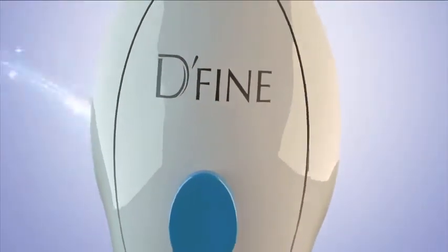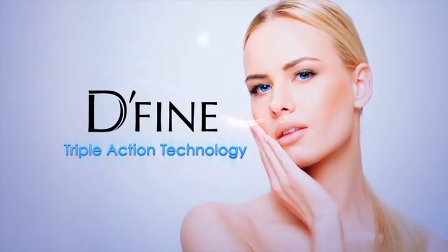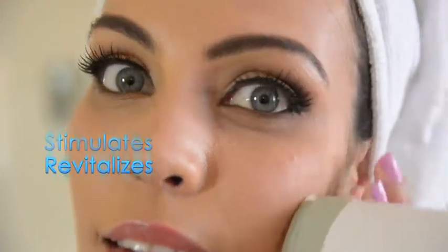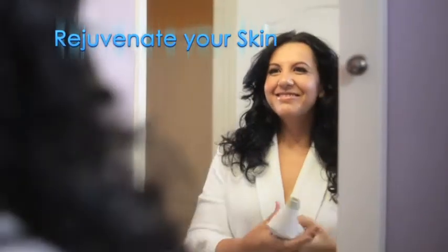Discover Define, the new generation of facial vacuum therapy. Define is triple action technology that cleans, stimulates, and revitalizes. Define stimulates the body's natural production of collagen and elastin, giving your skin the natural glow and youth you've always wanted — the most effective method to reduce the appearance of wrinkles and rejuvenate your skin.